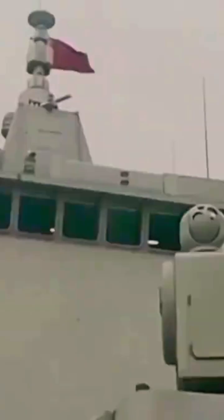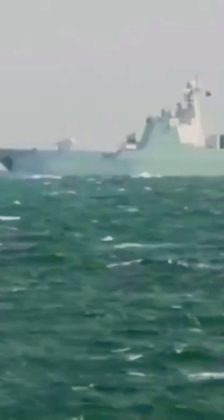The main purpose is to shoot down anti-ship missiles, but it can also intercept boats, aircraft, or attack land targets.